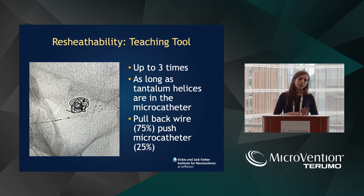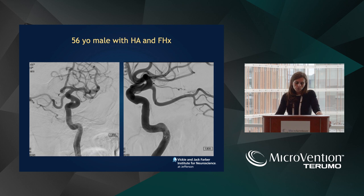Resheathability is very important. I have resheathed FRED-X up to three times — some of it letting fellows start to deploy, and if I don't like the position, it doesn't stretch. It really resheaths and unsheaths very nicely, most likely owing to the dual tantalum helices. When it comes to deploying and resheathing: to resheath, you pull back 75%, then push the microcatheter forward the last 25%.